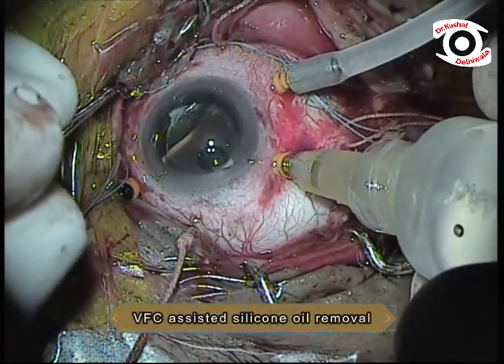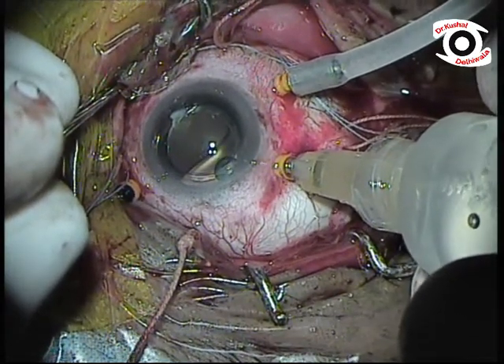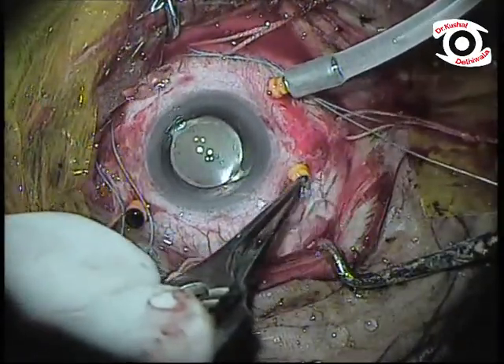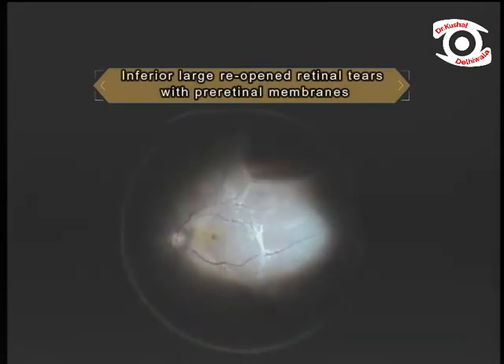VFC-assisted silicone oil was removed. Here we can see re-opened large inferior retinal breaks.